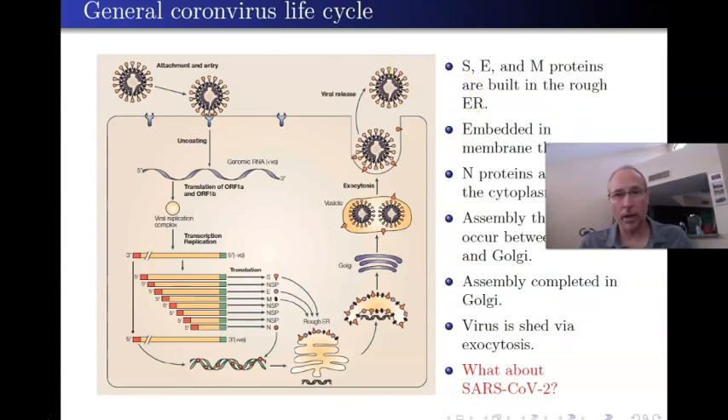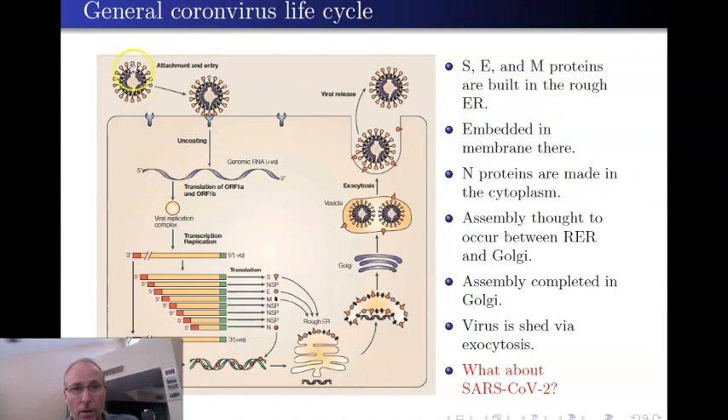Here's what we know about the life cycle of coronaviruses in general. The virus cannot replicate itself; it can only be replicated within a cell, so it has to get inside the cell somehow. What coronaviruses do is use that spike protein to bind to a receptor protein on the host cell that they're going to infect. The spike protein binds to that receptor protein and the virus becomes ingested—pulled into the cell.